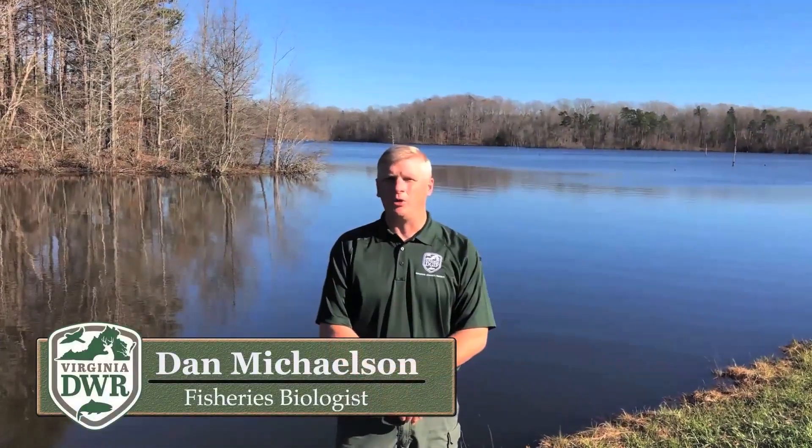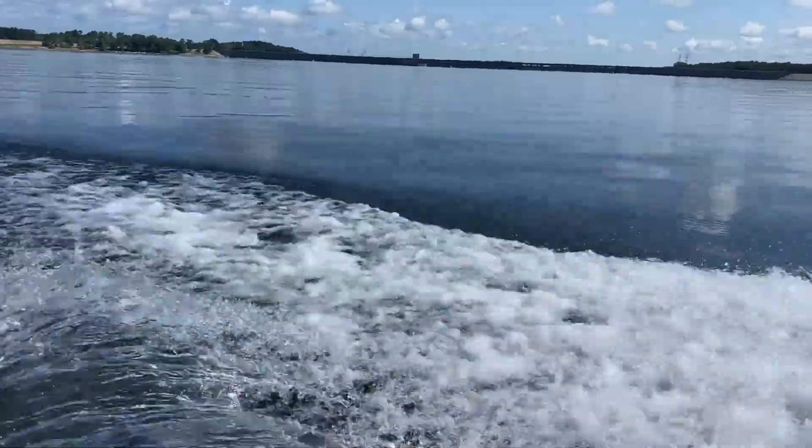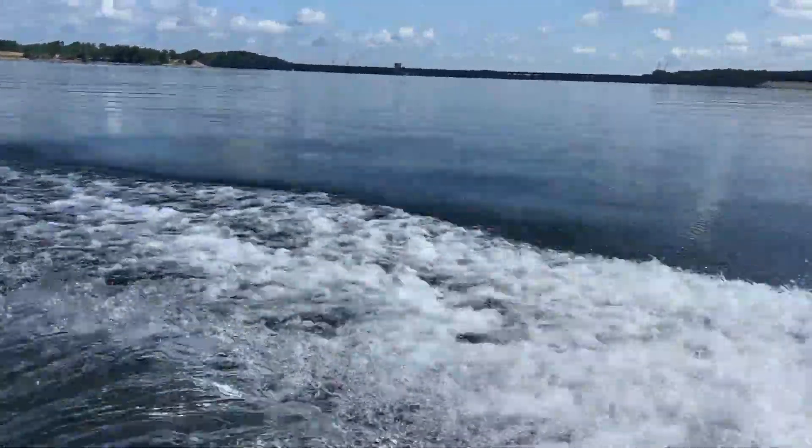Hello, my name is Dan Michelson and I'm an Aquatic Biologist with the Department of Wildlife Resources. We're going to talk about the striper fishery at Bugs Island Lake, or John H. Carr Reservoir, today.